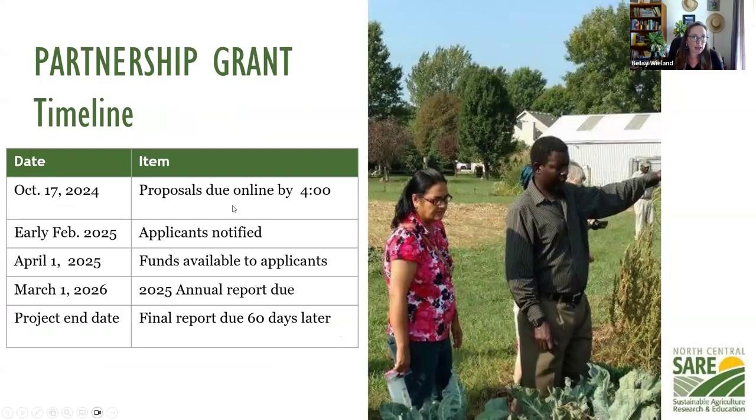Here is the timeline. Proposals are due October 17th by 4 p.m. Central time, so make sure all the paperwork is done ahead of time. Decisions are made in early February about who will receive funding, and all applicants are informed as quickly as possible. Your project cannot start before April 1st, 2025 — that's when funds will be available. If the project is more than about 18 months, you'll have an annual report due partway through, and then a final report based on your project end date.